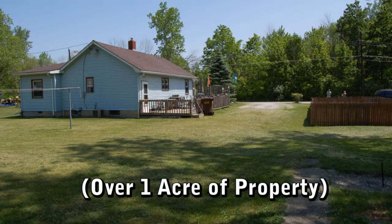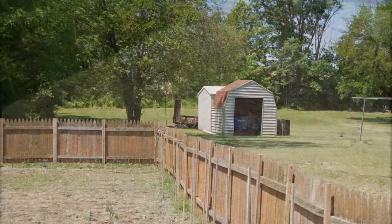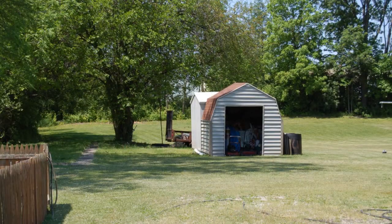You'll delight in over one acre of property with a fenced-in garden area, two sheds, and plenty of room to feel away from it all.